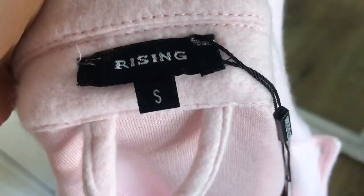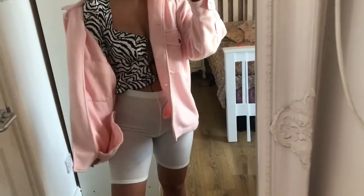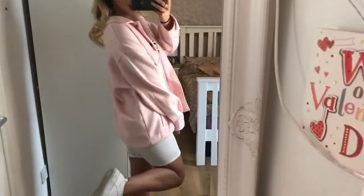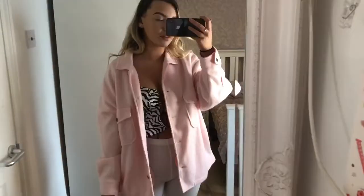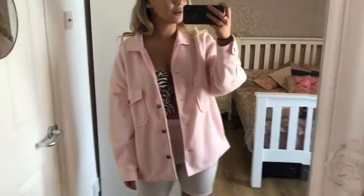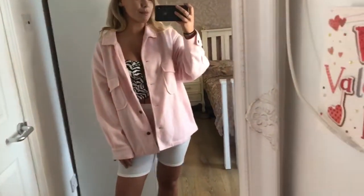Next up is this pink shirt jacket. Although apparently it is from Pretty Little Thing, it doesn't look like it. I've paired it with the previous outfit and it looks really cool — a dressed-down casual vibe. I'm into pink at the moment. Even with grey joggers and a white top it would look really cool, and the color goes nicely with the zebra print. This might be my favourite outfit.